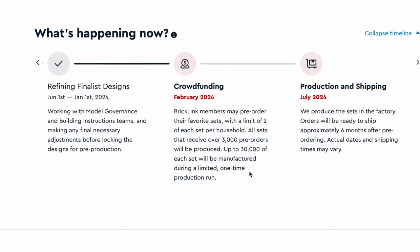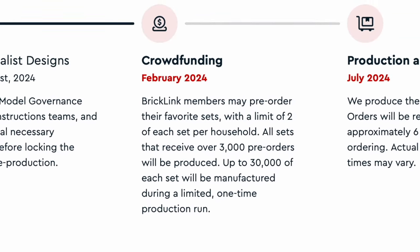We're going to rank them from my top set down to my least favorite, and we're also going to talk about whether these are a good investment or not. Previous years, there were 10,000 available of each set. This time around, they are making 30,000 of each set, which will definitely affect things. There has to be at least 3,000 pre-orders on each set for it to go into production and ship to consumers.